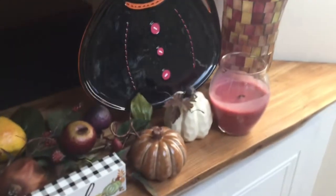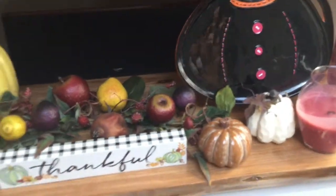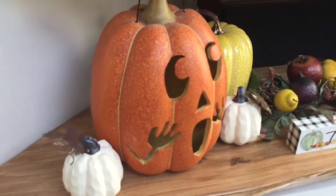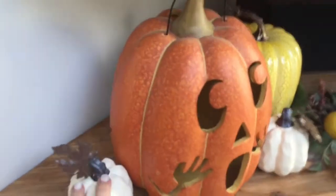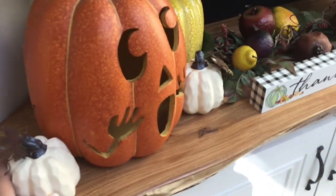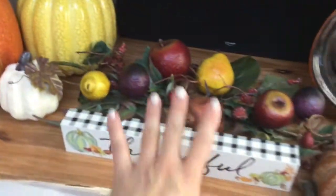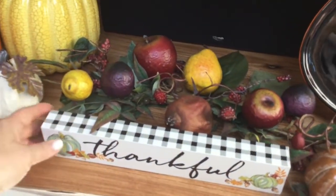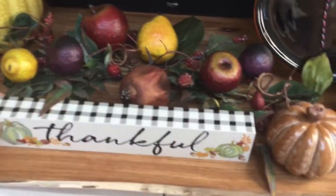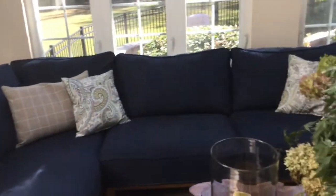We have a massive TV over here — I feel like we always have to decorate to hide the television. But this is my little Halloween shelf. These little white ones I love — they're from Dollar Tree and they're just so cute. Another pumpkin I've had for a while, some foliage, and a little 'Thankful' sign from Dollar Tree. Kind of cute! So that is it.